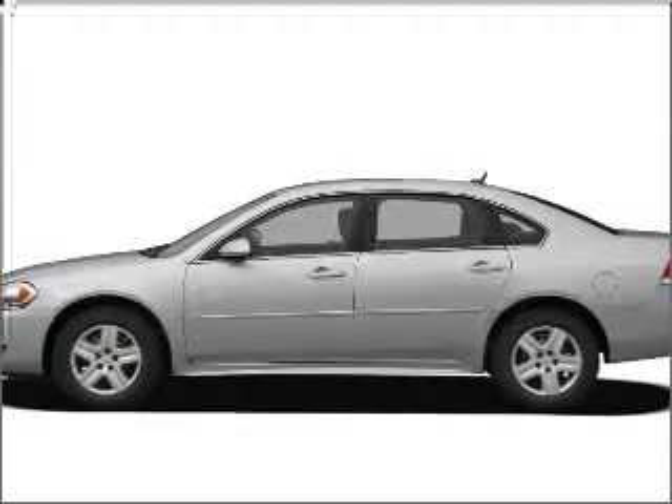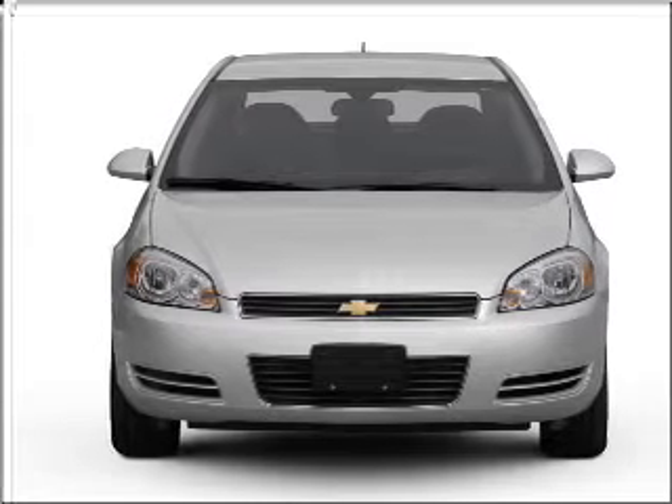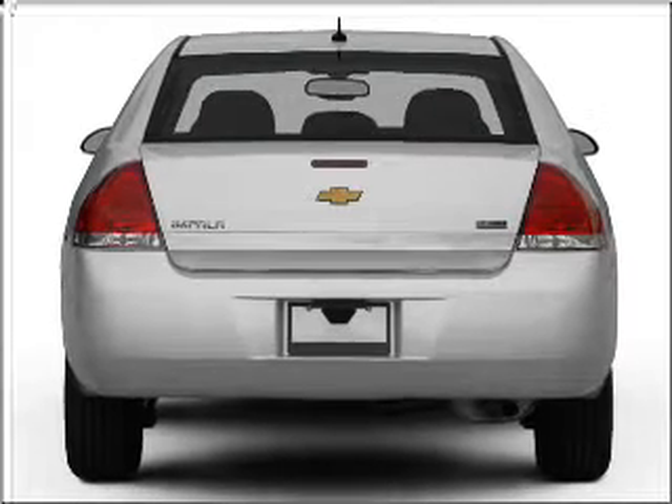Introducing the 2010 Chevrolet Impala — this is the set of wheels you've been looking for, with a reliable six-cylinder engine connected to a smooth-shifting automatic transmission. The anti-lock braking system will help deliver you safely to your destination.